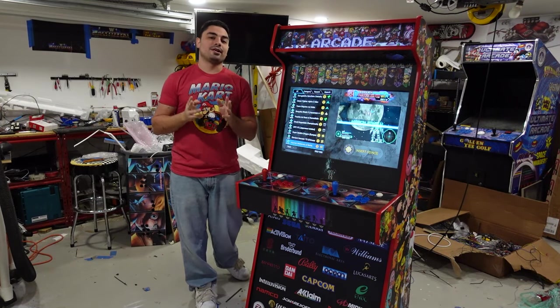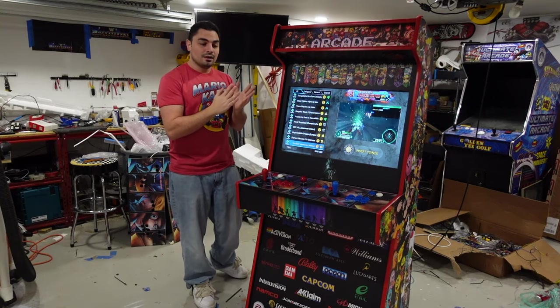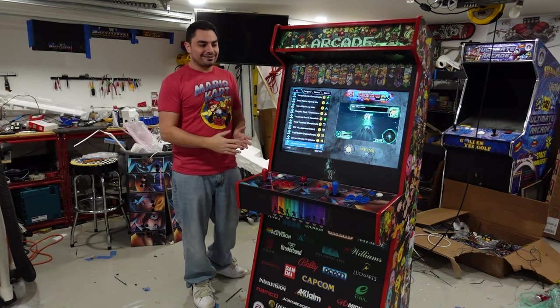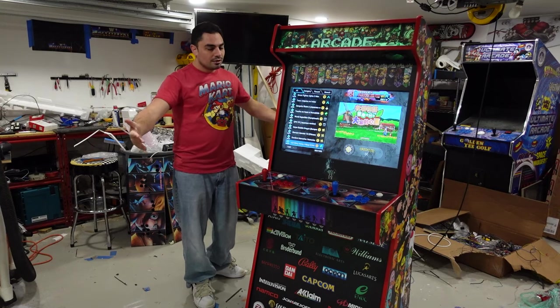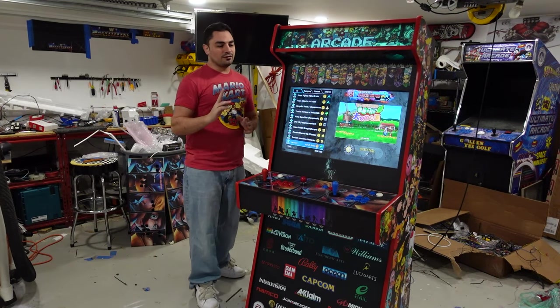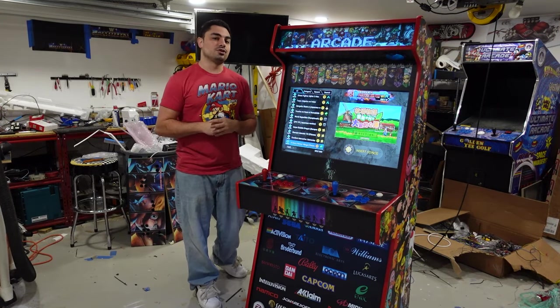He saw the Neo Geo cabinet and said, 'Actually Vic, I like the design of this cabinet because it's very slim, it doesn't stick out as much.' Obviously a four-player cabinet — my BuyVic is deep. You got your cabinet and the control panel, it's deep. He said, 'Vic, I like the four-player, but it's just a little bit too big for the space I want. I like the Neo Geo.'